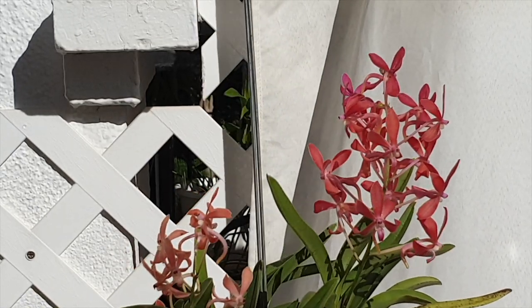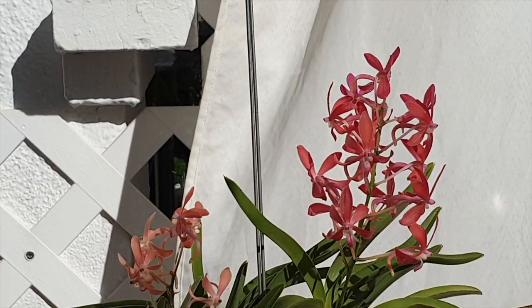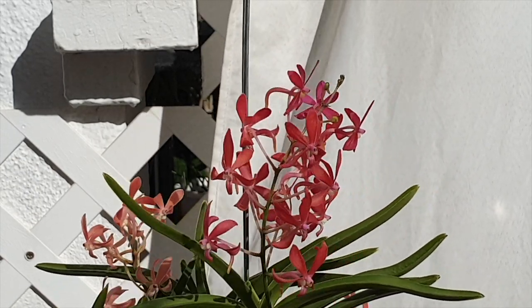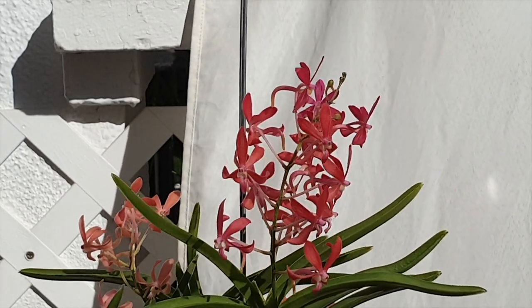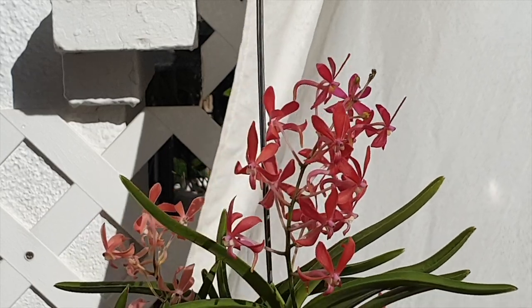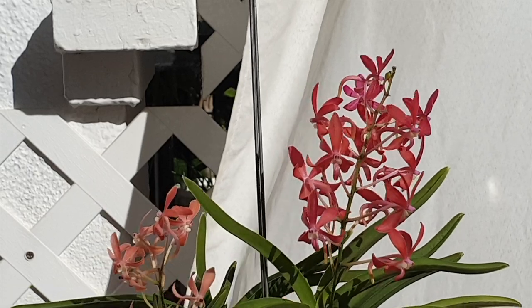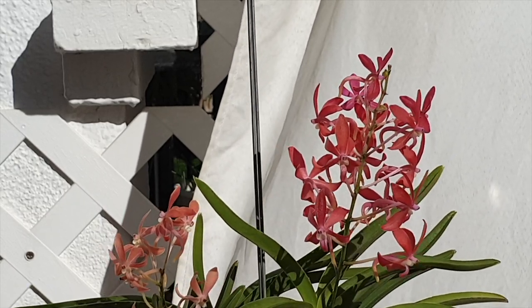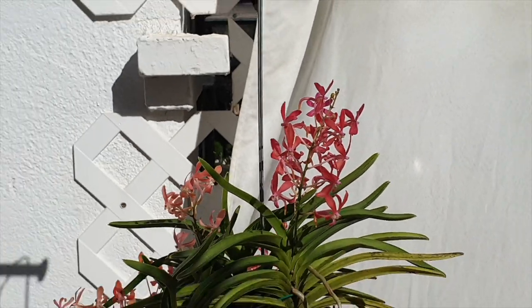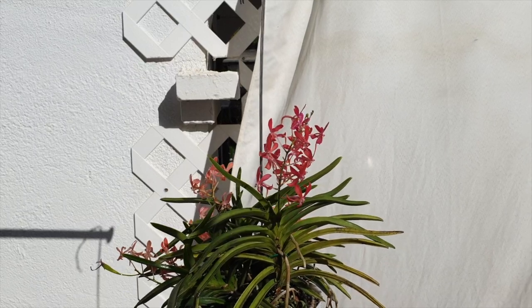And that, for me, unless Vanda Rainbow Forest has another spike up its sleeve, will be the wrap of nine spikes of the 2020 season. Pretty impressive, I would say. This Vanda has now been in bloom almost three months, showing a basket of just goodness. I wouldn't want to be without it.